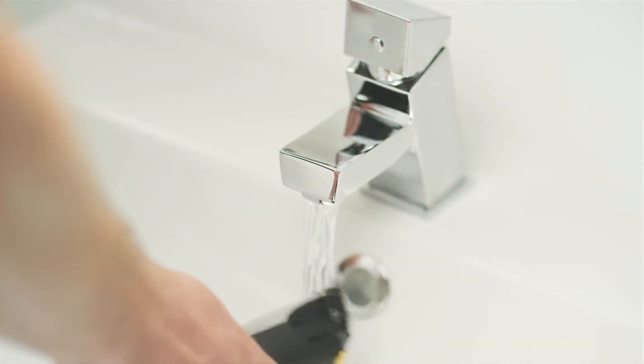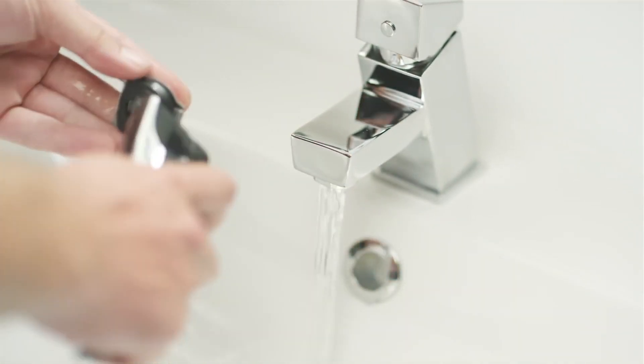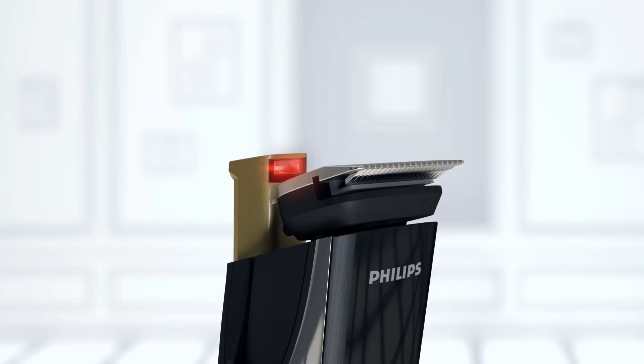To select your trim length, just turn the zoom wheel on the handle until the length you want is displayed. Your chosen length is now locked in for a precise and even trim.